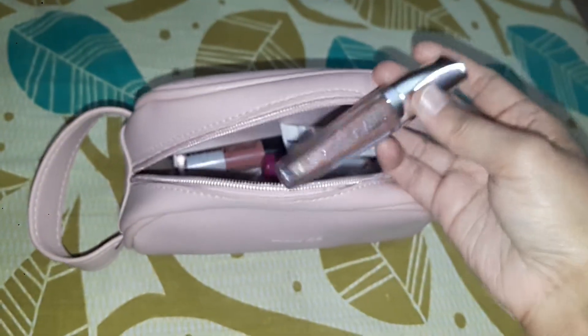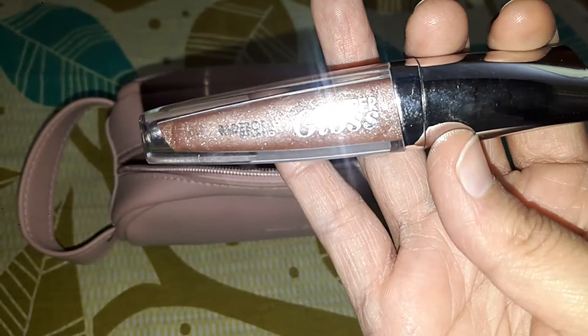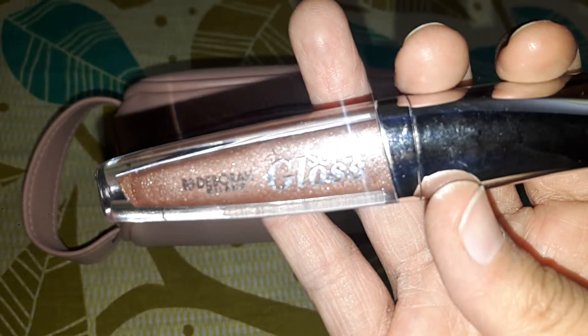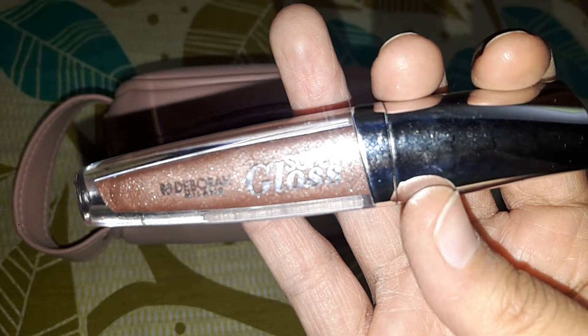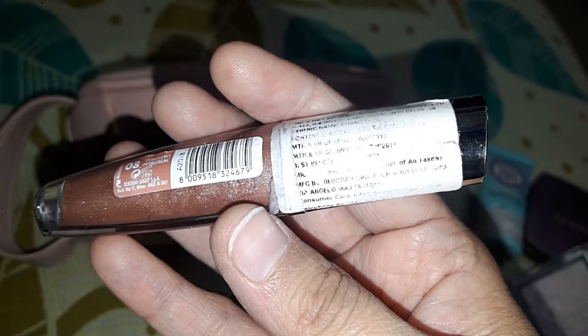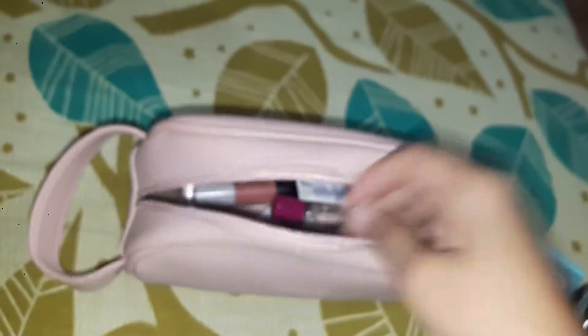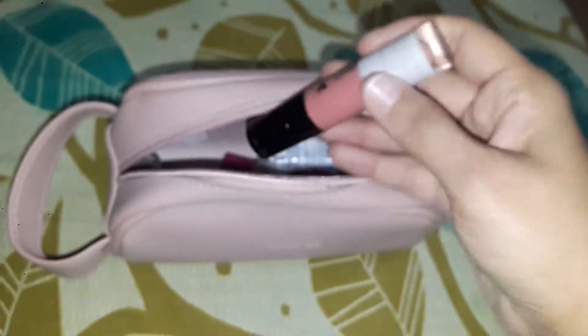Next I have this lip gloss from Deborah Milano — I got it from a local store. This is also a neutral shade. I also have this lipstick, so you can apply this lipstick and you are good to go.